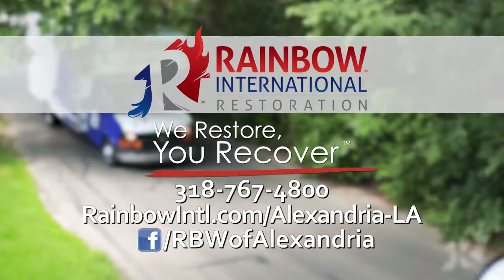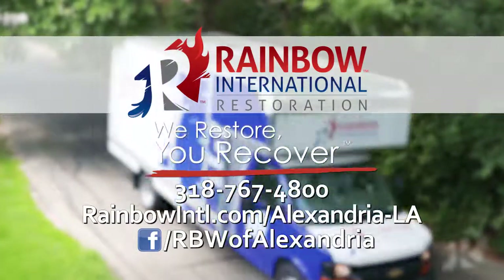Tune in to tomorrow's edition, where we'll continue our visit with John on the subject of mold. That's the rest of today's Woodson Store.